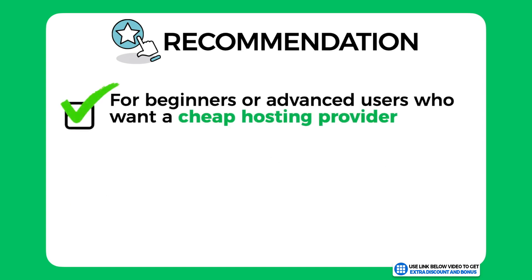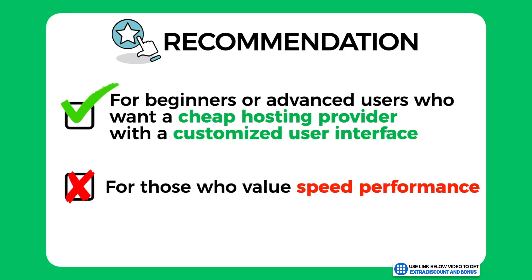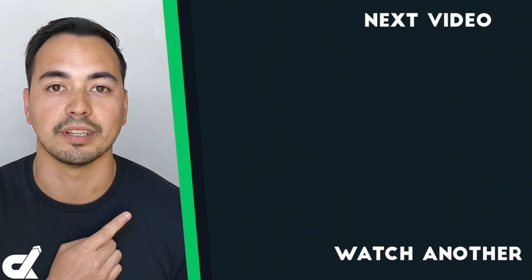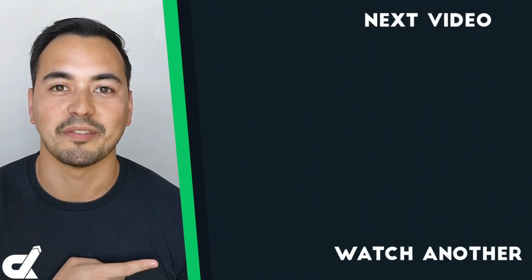My recommendation: whether you're a beginner or advanced user looking for a cheap hosting provider with a customized user interface and are not so worried about performance, I believe Bluehost is worth considering. However, if speed performance really matters to you, then Bluehost is not the right option. Picking the right hosting provider is a crucial step for your business, so you must get this right. If Bluehost is not for you, I recommend checking out my web hosting alternative video, but if you're happy with Bluehost, head to the next tutorial.